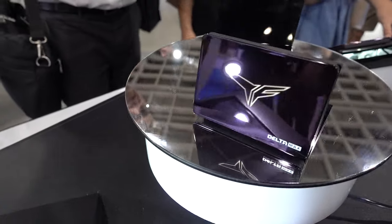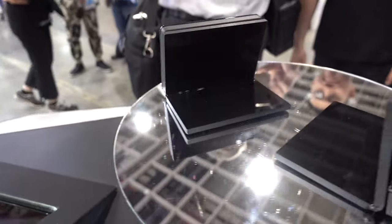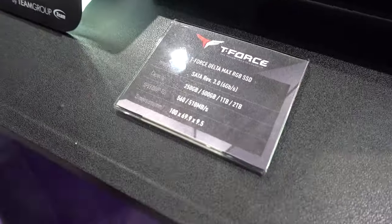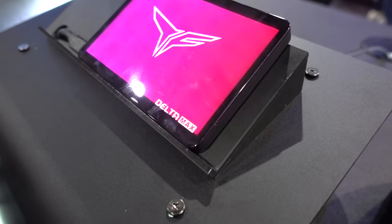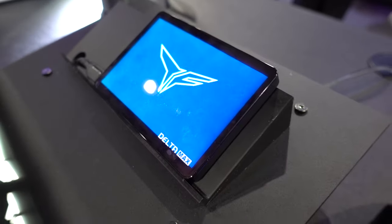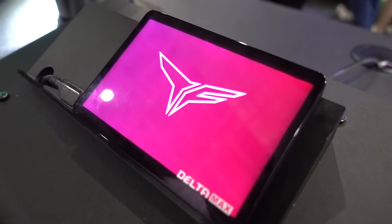The first thing I want to show you is a 2.5-inch SSD. When the screen is not on it just has kind of a mirror finish to it. But as you can see when it's all lit up with addressable RGB lighting it looks a little bit like an LCD screen, but it's actually not. It's a really cool technology behind this — it's called the Delta Max.